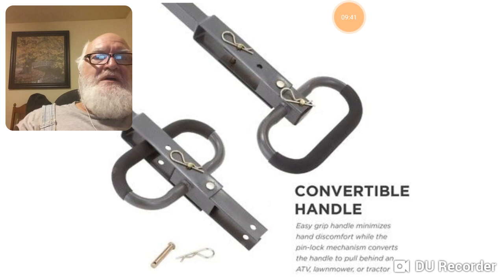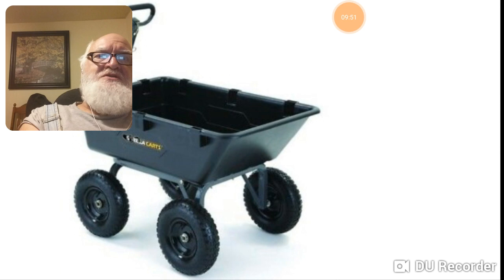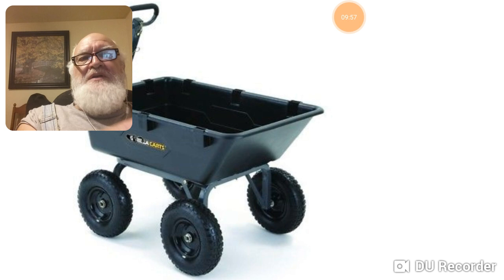That is either the 1,200-pound one or the 1,500 — I can't tell which. This one here is the 1,200-pounder. You see that flat bed on the front — the base just drops flat to the ground when it dumps.